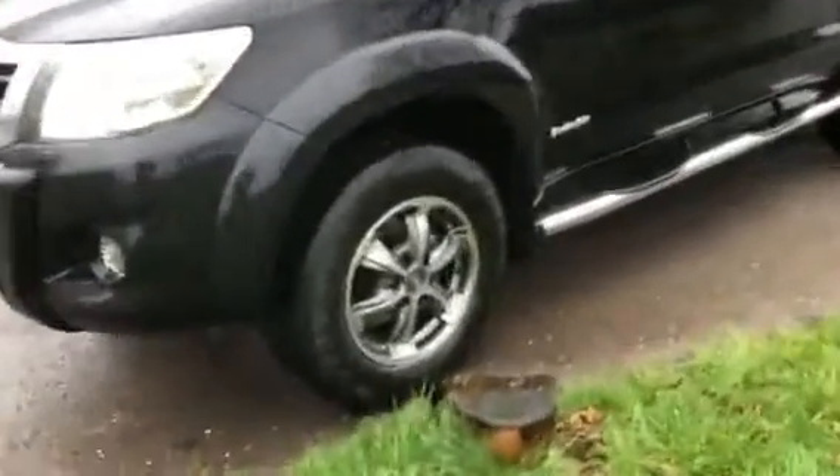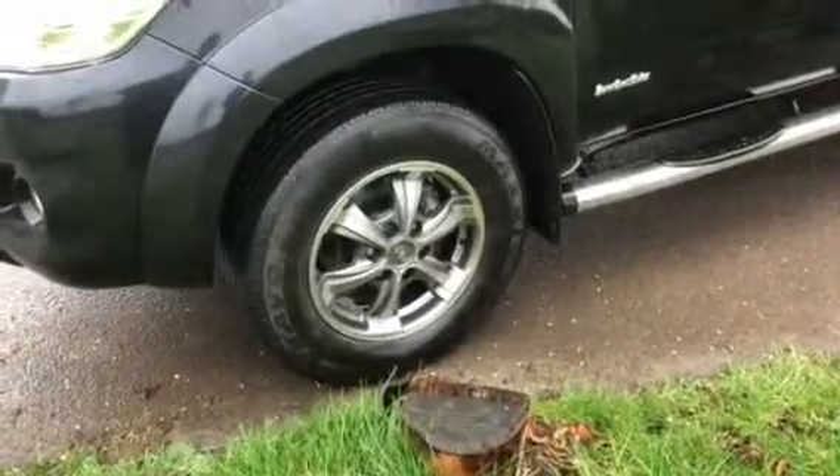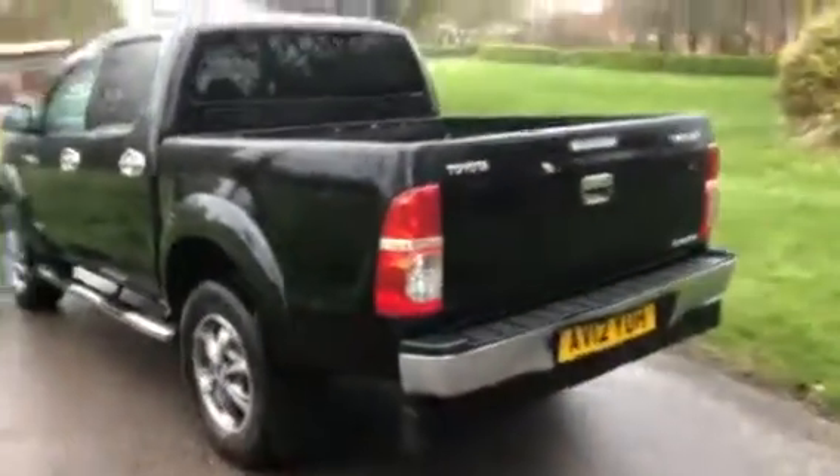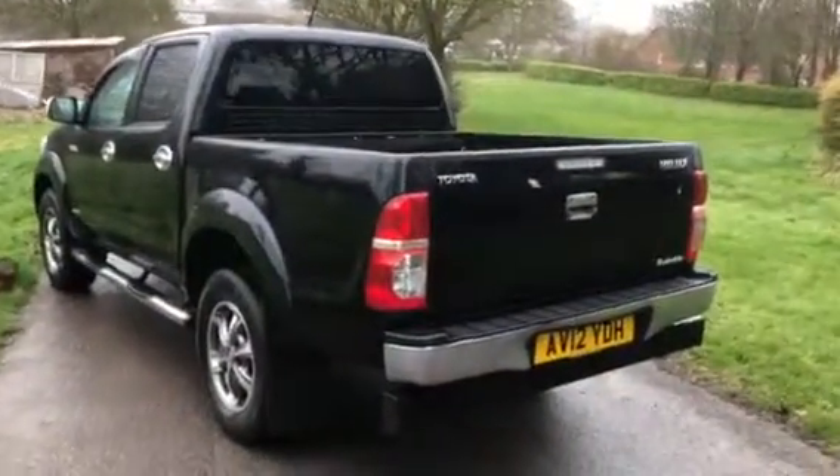These are nice alloy wheels all the way around — Toyota's, a little bit different from the normal that you'll get on the Invincible. Stainless steel side steps and stainless steel handle protectors as well. Fitted body lines, a little ding in the chrome rear bumper — that's the only real bad mark about the vehicle.